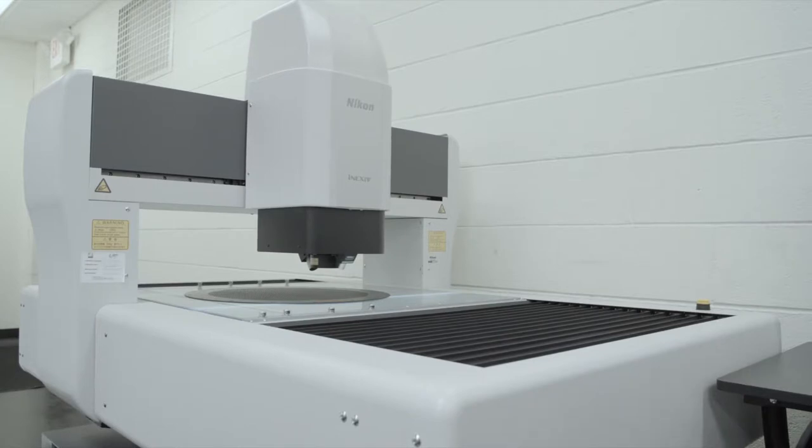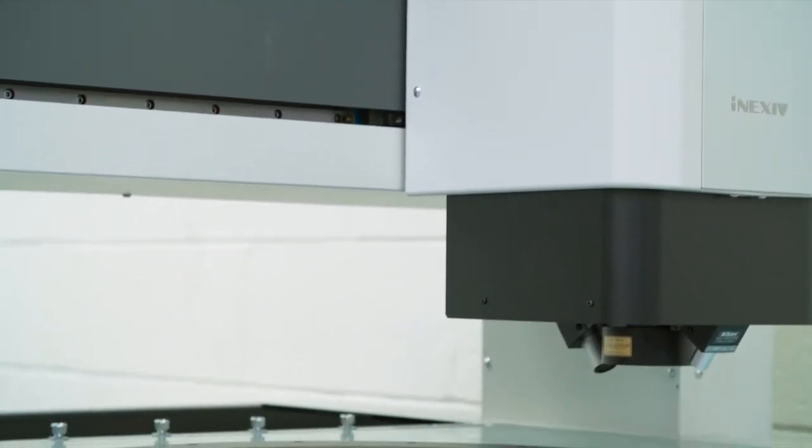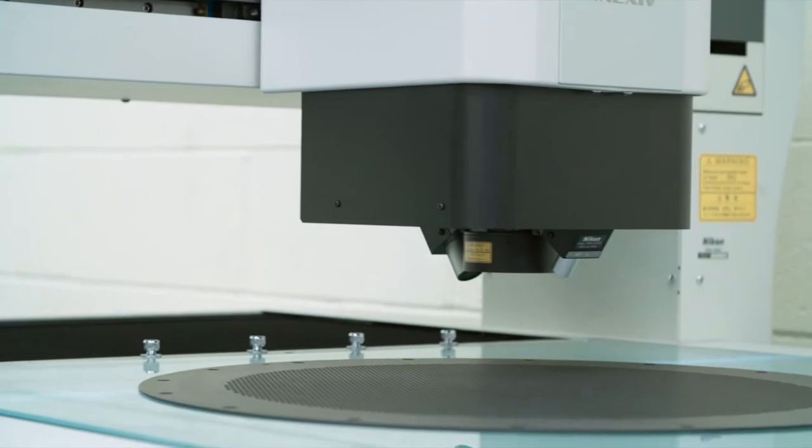Our quality program at the Pyrogenics Group is critical to fulfilling our customers' needs. We adhere to the latest AS9100 standard, revision D, as well as the ISO 9001 standards. What this means is that every piece of product that passes out of our door is fully inspected by our staff of experienced technicians.